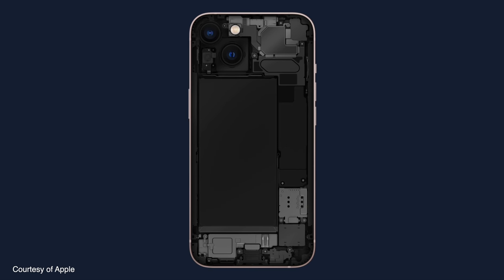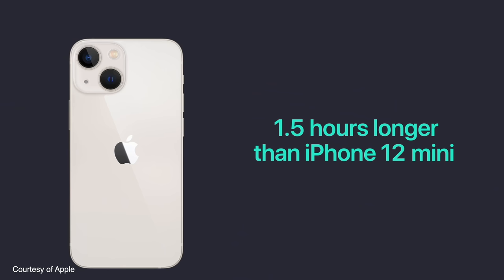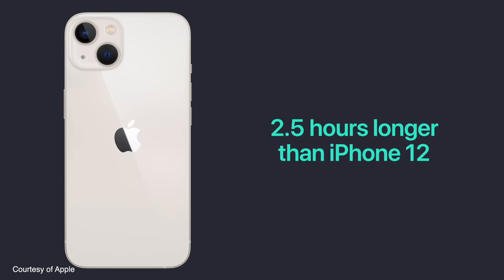They've re-engineered the internals of the phone, and one of the most important results is that the batteries in all models are bigger. For the iPhone 13 mini, you get 1.5 hours of additional battery life. For the regular 13, it's two and a half hours longer. The Pro gets one and a half hours longer, and the Pro Max gets two and a half hours longer — making it the longest-lasting iPhone battery ever.